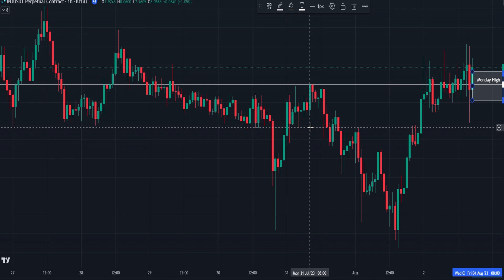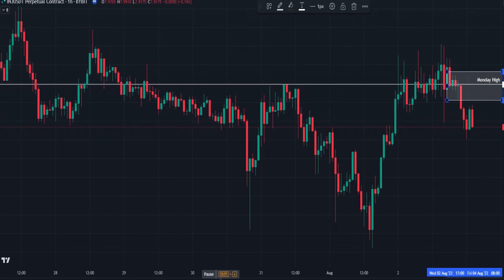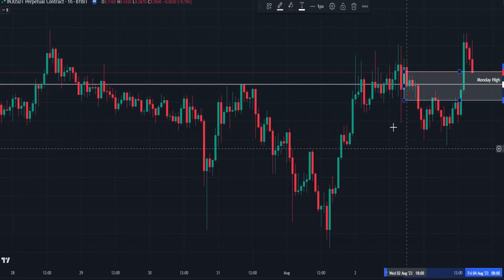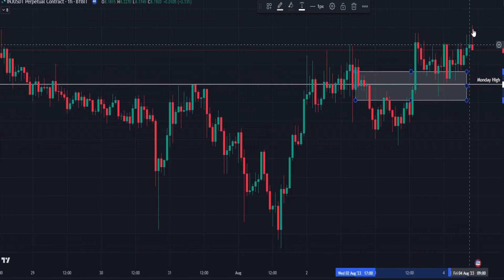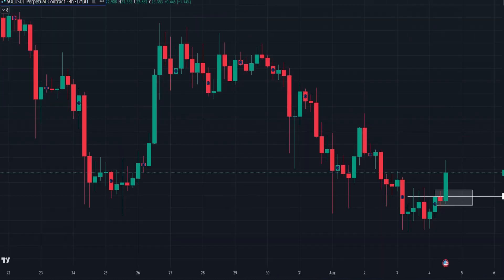We're going to take a look at three of those trades today, starting with INJ. We had a number of moves above the Monday high, but I was really looking at this green candle here which closed stronger than the rest, so I was looking to enter on a retest. We got that retest pretty much straight away. I set my stop loss below this demand zone, so it didn't hit the stop loss, but I did exit the trade too early. It ended up flipping the Monday high again and moving up to our profit target for a really nice move overall.